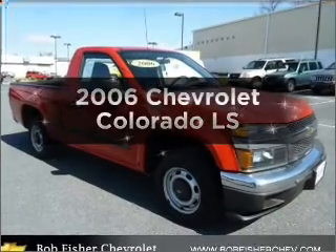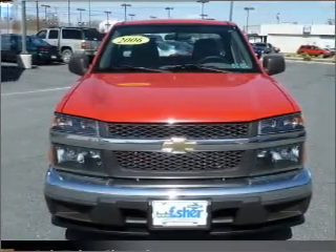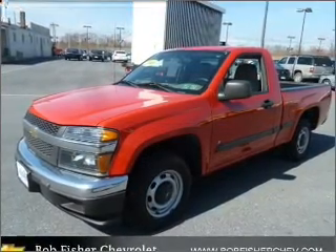Introducing the 2006 Chevrolet Colorado. If you're looking for an automobile with great attributes, look no further. With an efficient four-cylinder engine that gives you more control with its manual transmission.